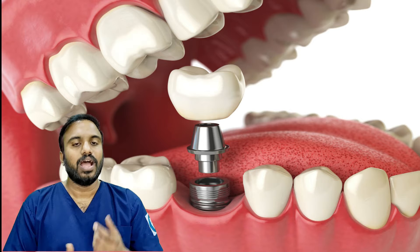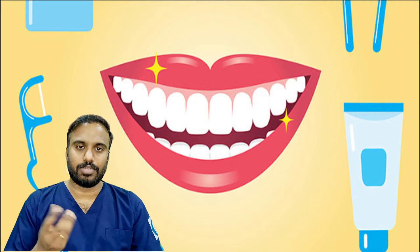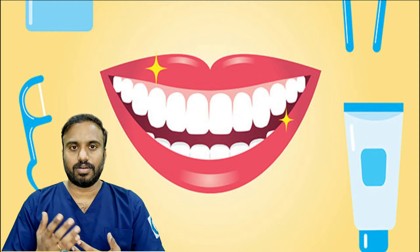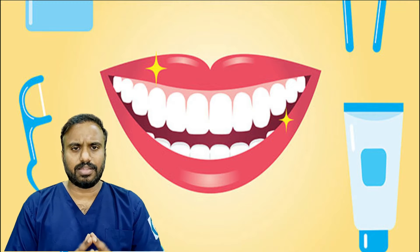We have over 200 of them. For dental implants, it is very easy to maintain. Usually, we can maintain with a brush, mouthwash, or night brushing — we can maintain very easily.